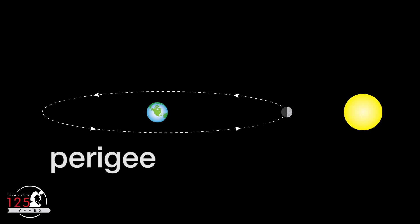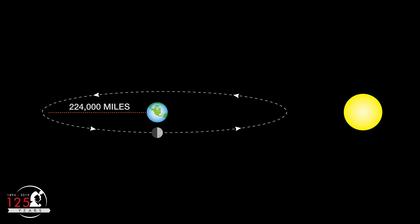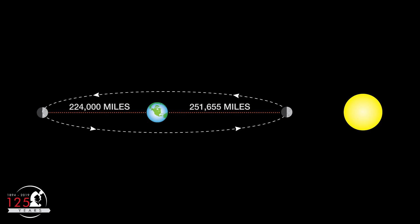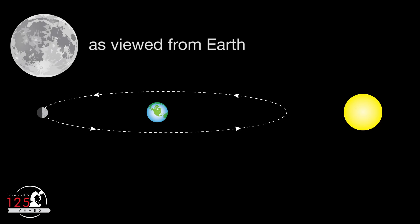As for perigee, that's when the moon comes closest to Earth in its slightly elliptical orbit. Apogee is when the moon is furthest from Earth. The moon can reach perigee or apogee in any of its phases. When the moon is full at or close to perigee, we call it a supermoon, or perigee syzygy.